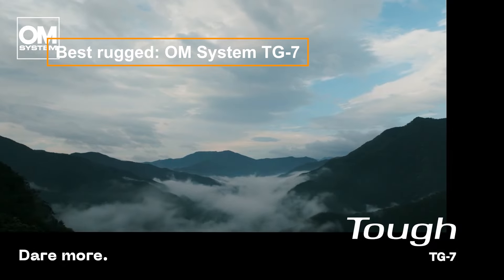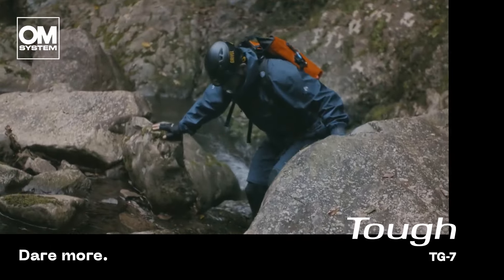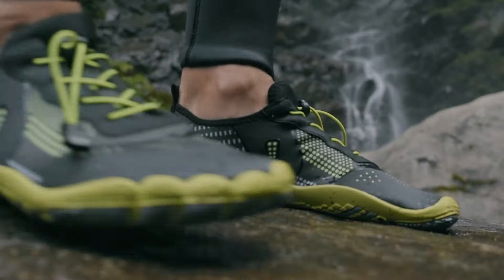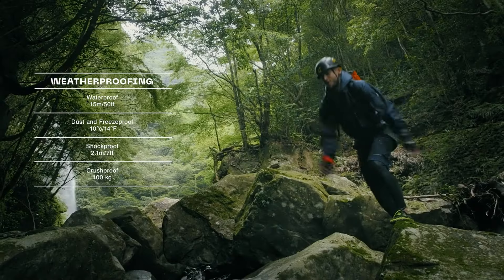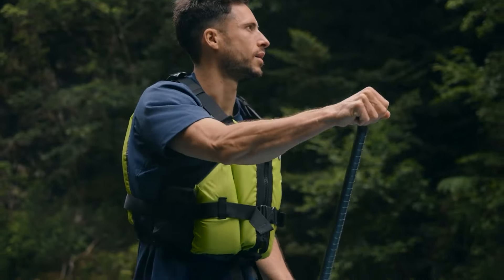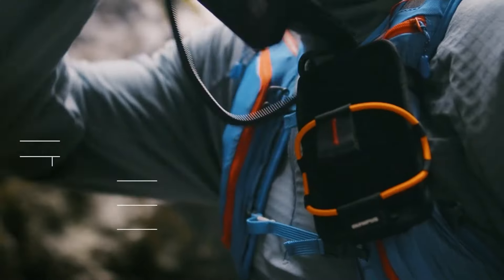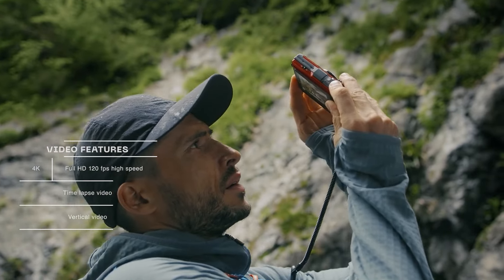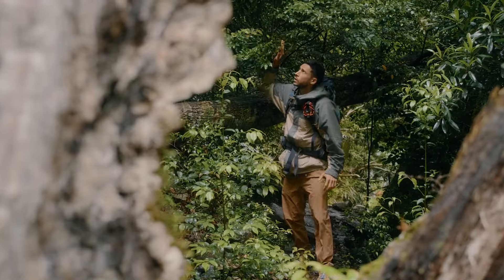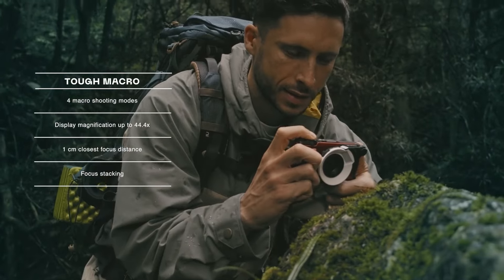The OM-System TG7, an update to the popular Olympus TG6, is a top travel compact camera for adventurers. It excels in photography compared to action cameras and is extremely durable — waterproof, dustproof, crushproof, dropproof, and freeze-proof. With a 12MP resolution, it performs well in low-light conditions, ideal for underwater, forest, or night photography. The TG7 supports RAW images for creative control and has an excellent macro mode. While not matching the best action cameras for video, it offers decent 4K footage suitable for social media and YouTube.